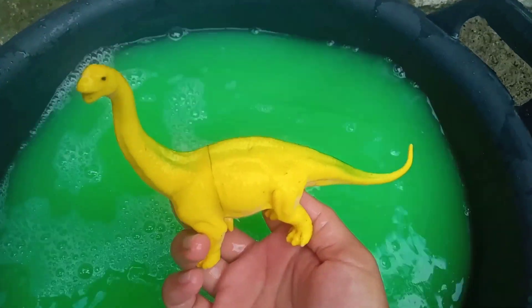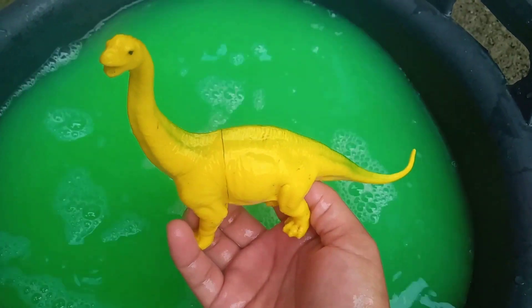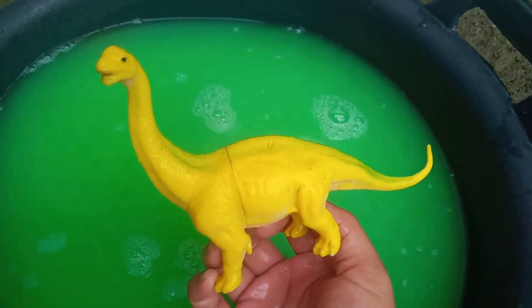Wow, ternyata ini Brontosaurus, teman-teman. Ini Brul.